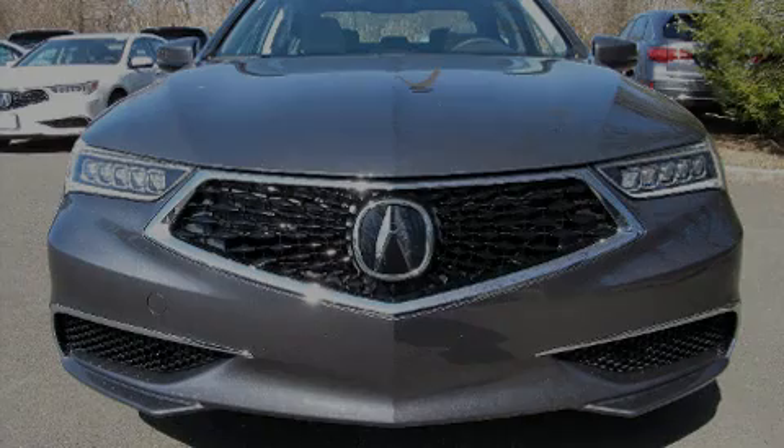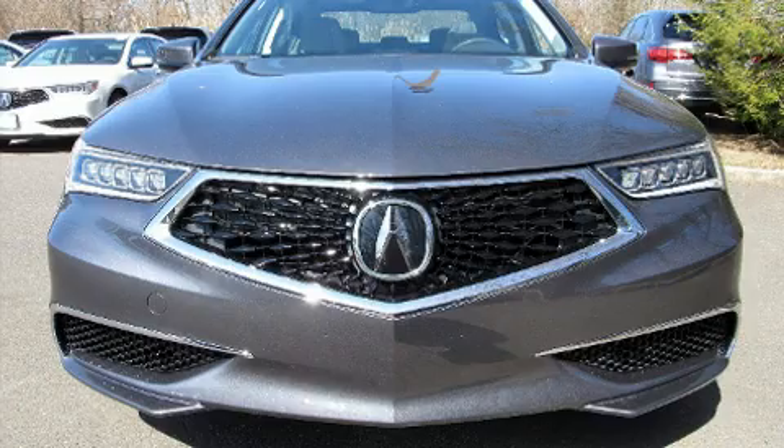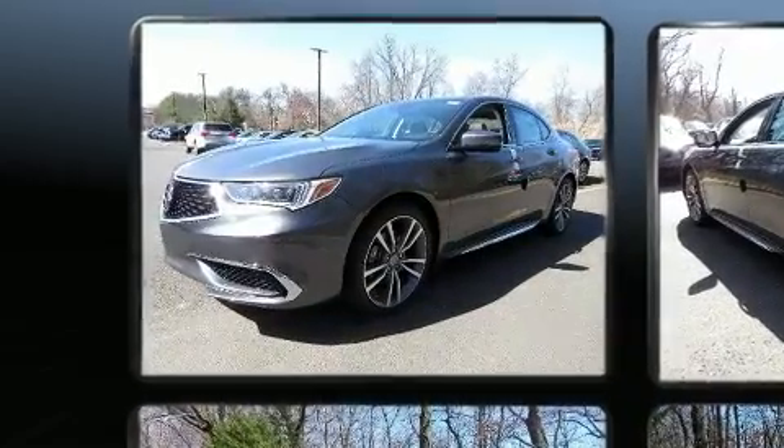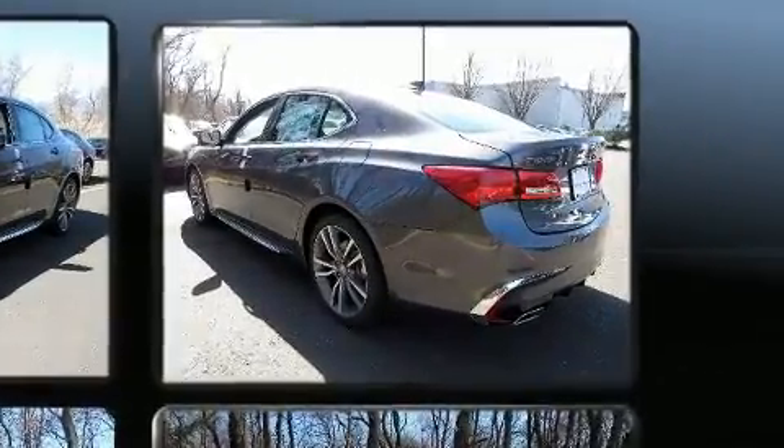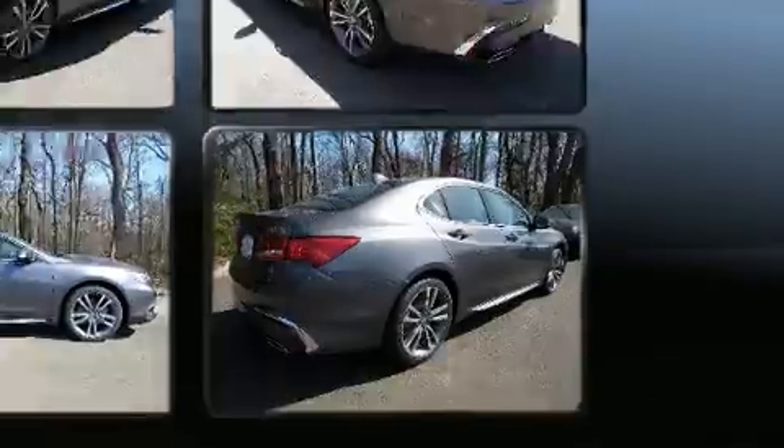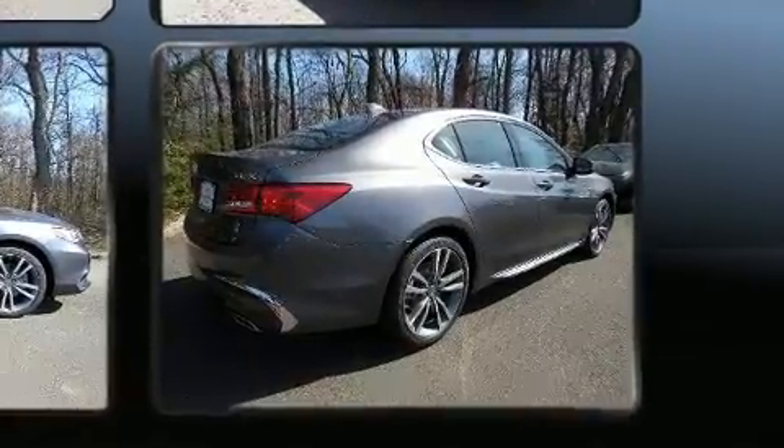Sensibility and practicality define the 2020 Acura TLX. This four-door, five-passenger sedan is waiting for you to take home. It features a front-wheel drive platform, an automatic transmission, and a 3.5-liter six-cylinder engine.